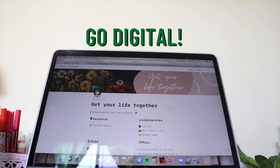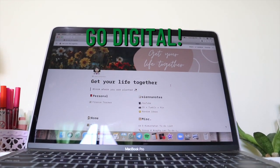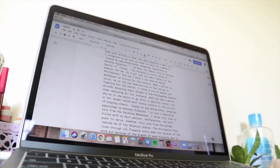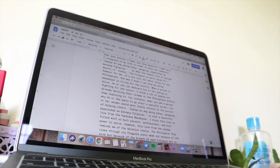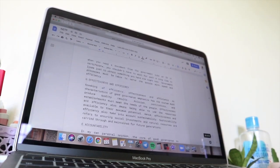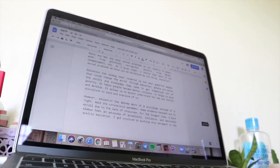Another thing you can do is to go digital. When you don't have a proper study space or a desk, it means you are constantly moving places and setting up — hence it will save you some time if you keep things minimal and have everything you need in one device.